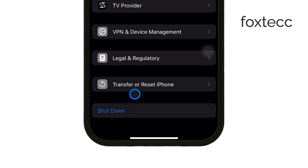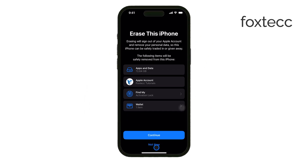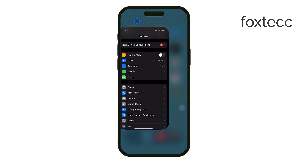Once it's erased, you can restore your clean iPhone from the backup you created earlier. This method will get rid of almost all the excess system storage and free up a ton of space.